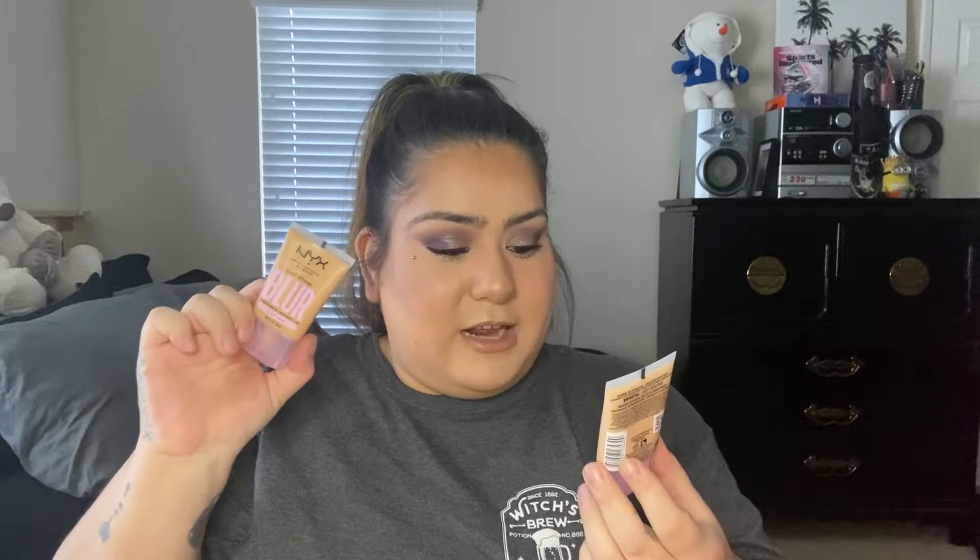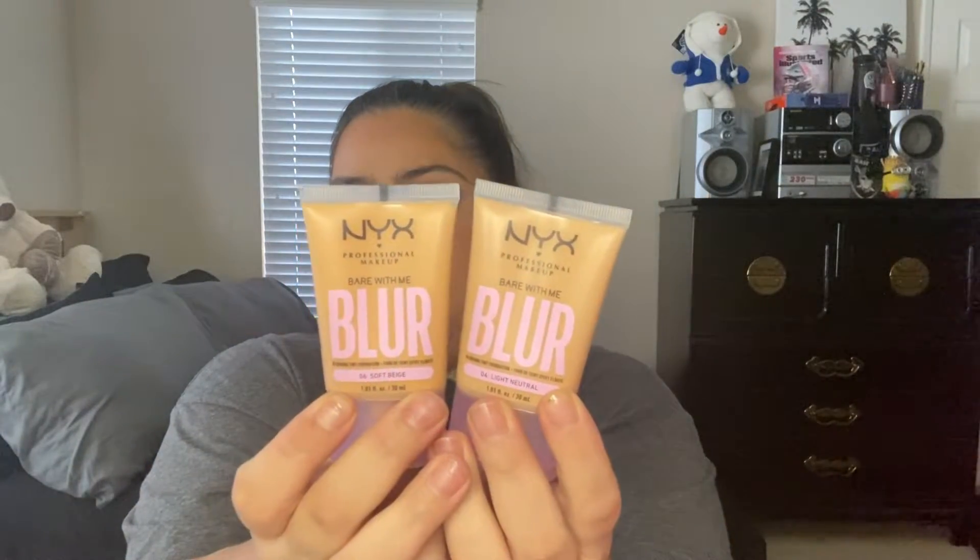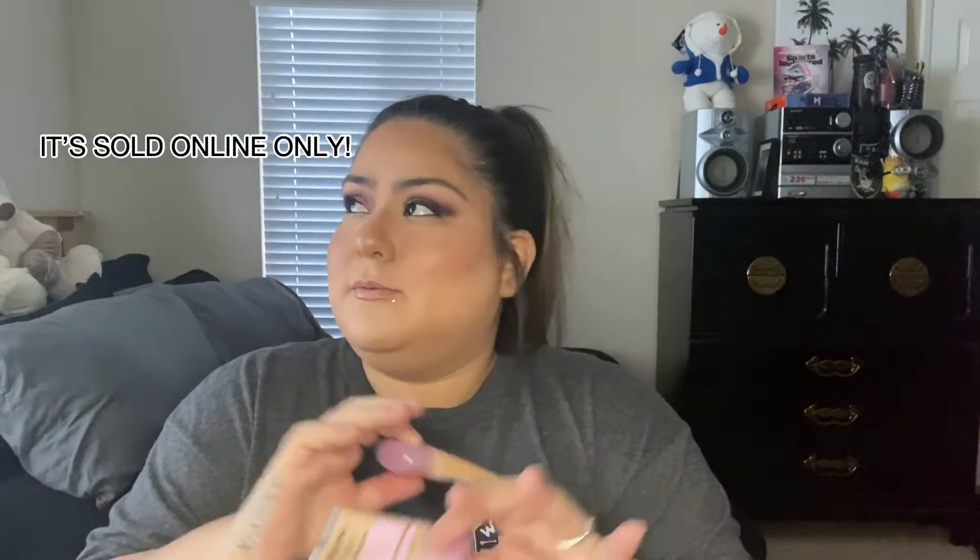I picked up one foundation — two shades of it. This is the NYX Bear With Me Blurring Tint Foundation. The shade I originally wanted, shade 5, wasn't in store, so I got shade 4 Light Neutral and shade 6 Soft Beige — I'll mix if needed. I'm testing these in an upcoming video. NYX had another foundation I loved that they discontinued, so I'm hoping this one is just as good, if not better.